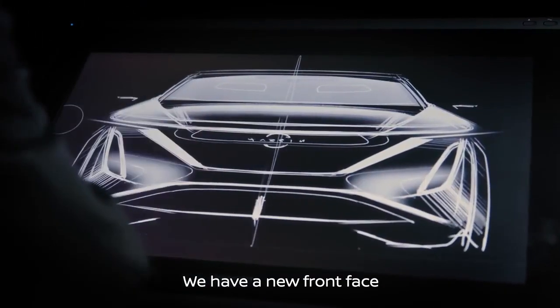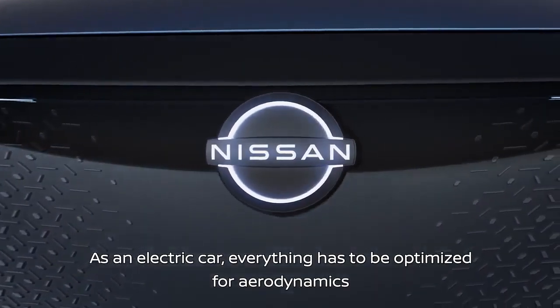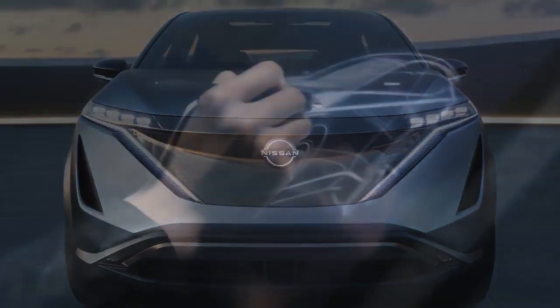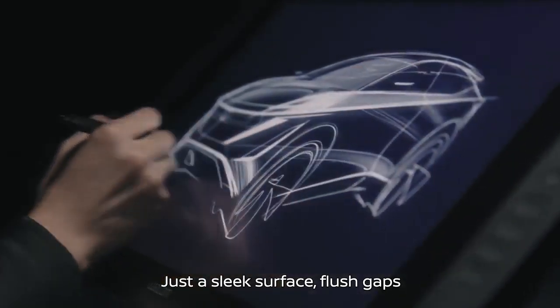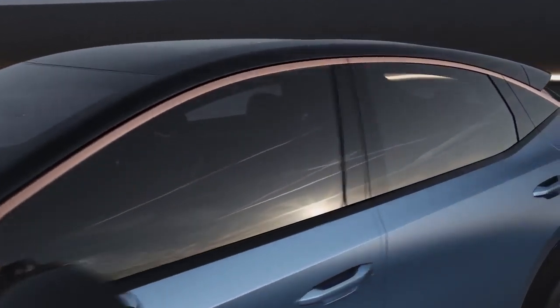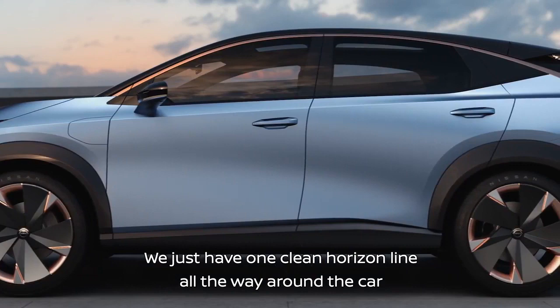We have a new front face. We don't have a typical grille. As an electric car, everything has to be optimized for aerodynamics — just a sleek surface, flush gaps, everything is completely seamless. We have one clean horizon line all the way around the car.